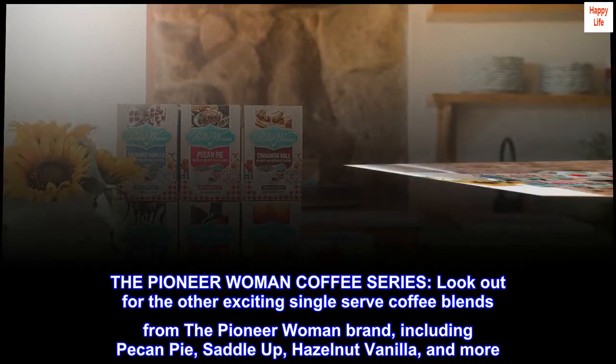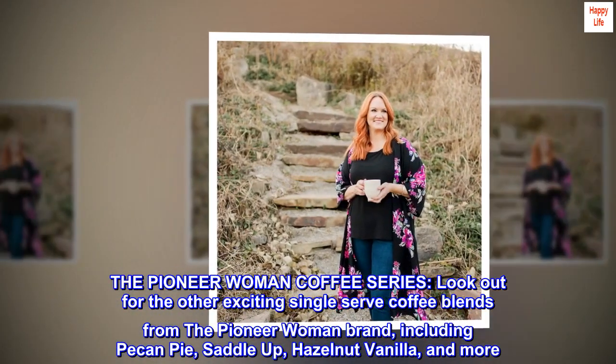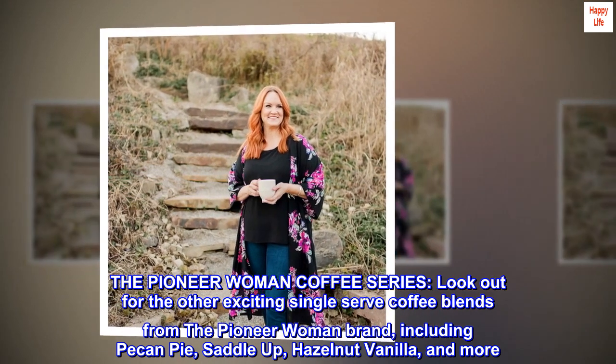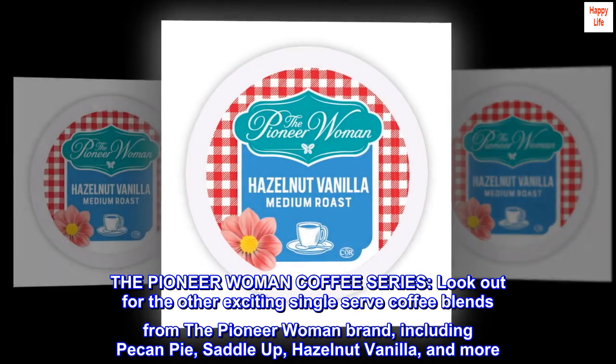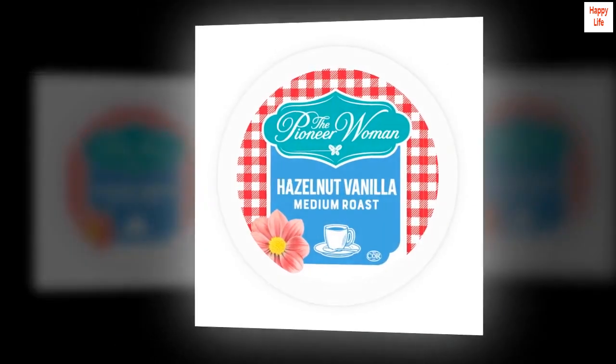The Pioneer Woman Coffee Series. Look out for the other exciting single-serve coffee blends from the Pioneer Woman brand, including Pecan Pie, Saddle Up, Hazelnut Vanilla, and more. Not affiliated with Keurig and Green Mountain.